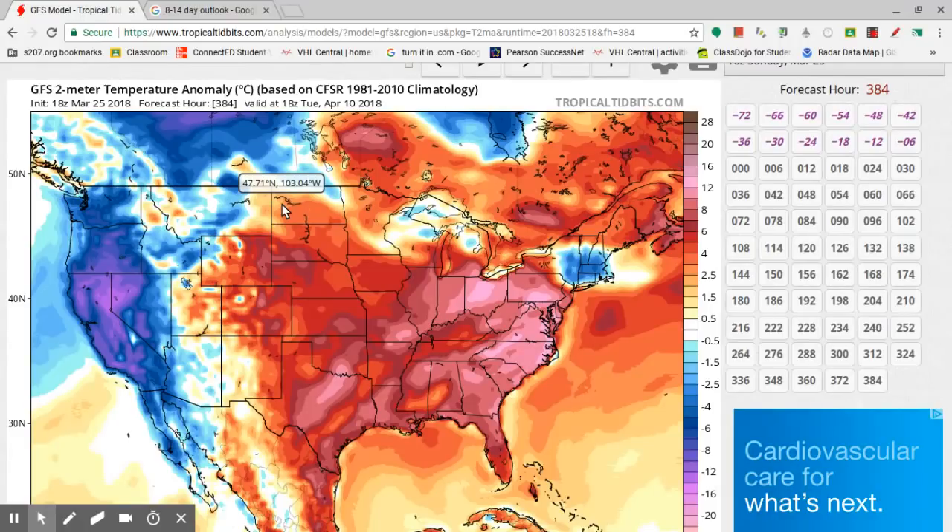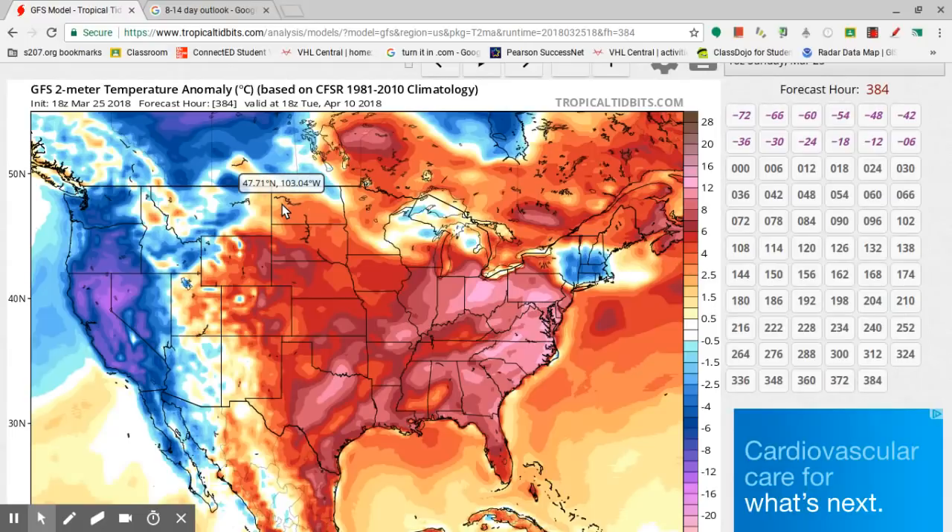It looks as if it will be below average for the next couple of weeks, but then once it warms up, it will warm up way above average. So the first part of spring may be a little bit cooler, and the second part will be, I think, above average.